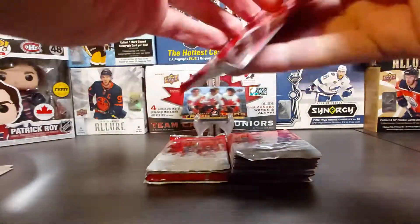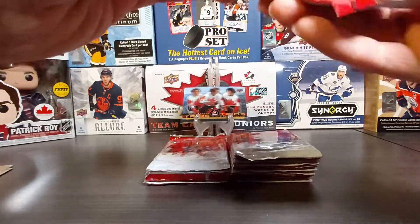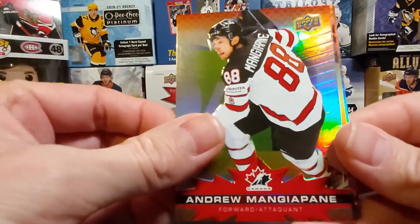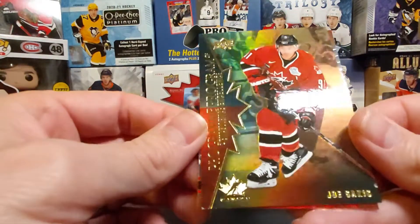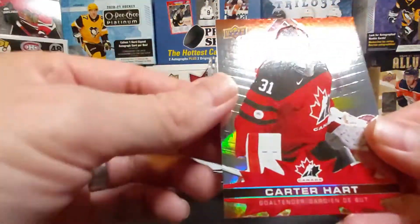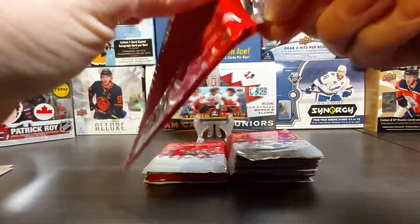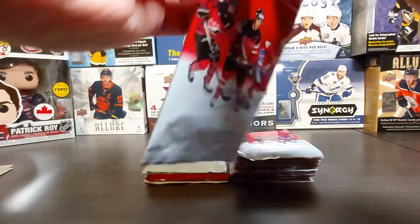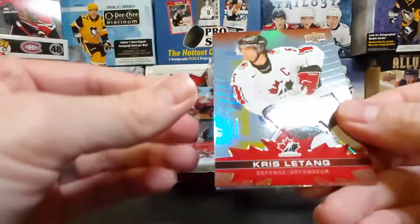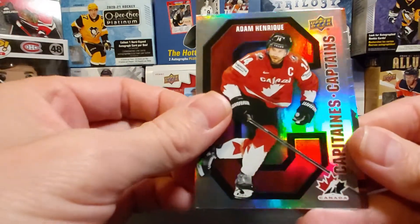Still looking for a Tim Bits card — those are 1-in-100 packs and I haven't seen many. Yvan Cournoyer and Japani, then Program of Excellence Joe Sakic — I think I already had that one. Yeah, already had Joe Sakic. Carter Hart — a lot more duplicates in the inserts compared to the first set.